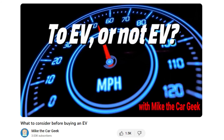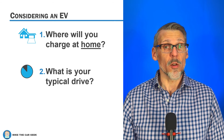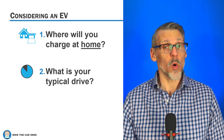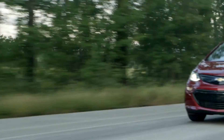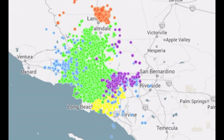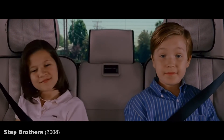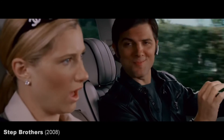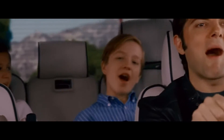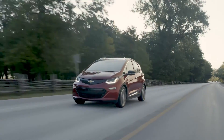Second key question: what is a common driving scenario for you — something you do once or a couple of times a week? I think this is kind of a trick question, because even people with crazy long commutes, active lifestyles, and demanding children typically don't drive more than 100 miles a day on a daily basis. So an EV with 250 miles of range won't break a sweat.